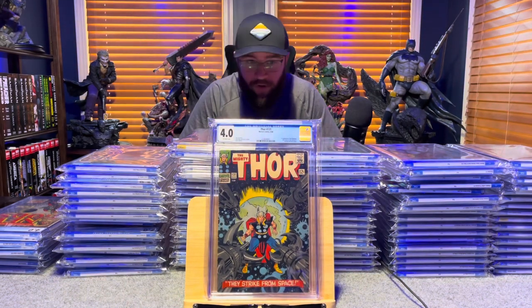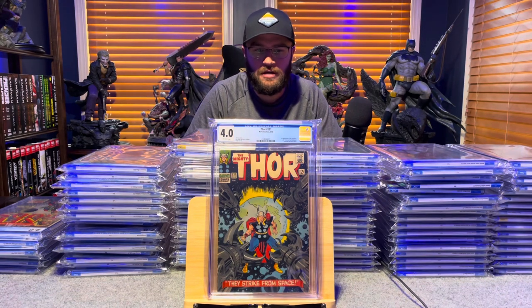Thor number 131, first appearance of the Rigellians — 4.0, off-white to white pages.